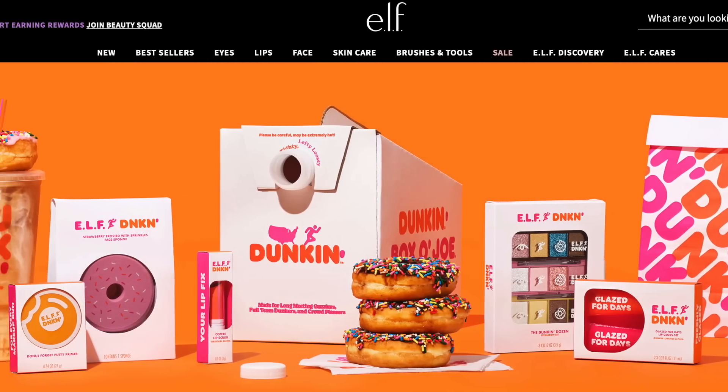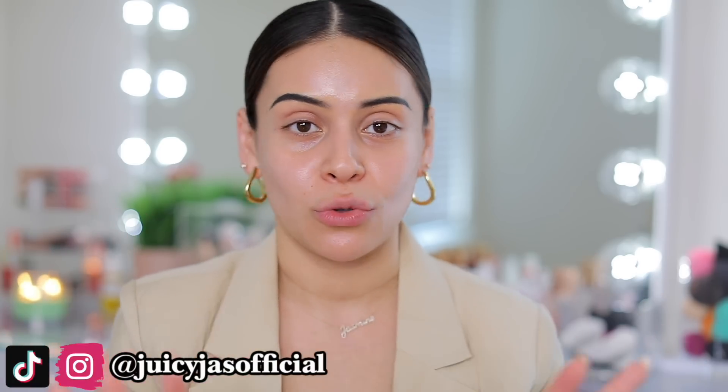Hi guys! Welcome back to my channel. For today's video, we're going to be trying out the new Elf and Dunkin' Donuts collection. I know you guys have seen this going all over social media — it is the most adorable collab.